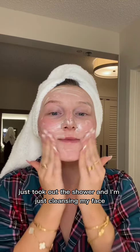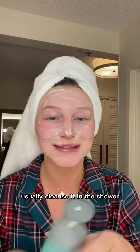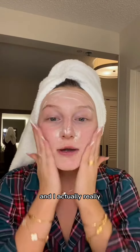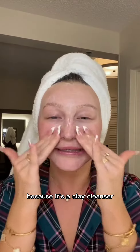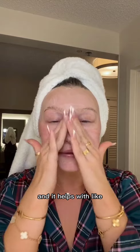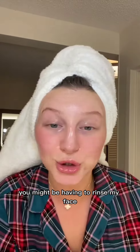I've just come out of the shower and I'm just cleansing my face. I usually cleanse it in the shower, but I just thought I'd show you what I'm using. It's this Wren Clarifying Clay Cleanser and I've been using it for about a month now and I actually really, really love it. Because it's a clay cleanser, I just feel like it really cleans my skin and it helps with any breakouts you might be having. I'm going to rinse my face.